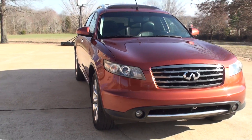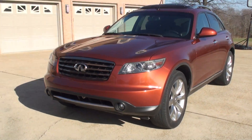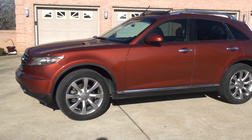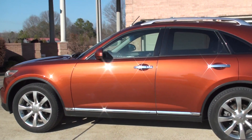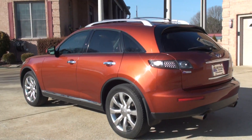Welcome to Sunset Motors. My name is Frank Girard. It's a sharp 2006 Infiniti FX35, the all-wheel drive. Beautiful color — it's called Autumn Copper. It's a good-looking crossover.